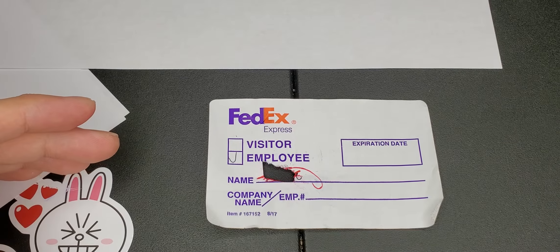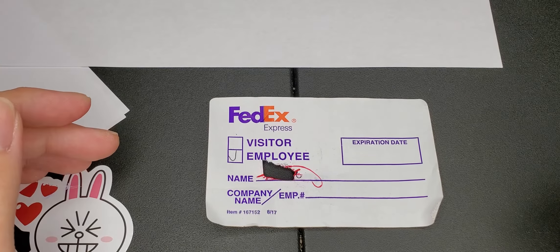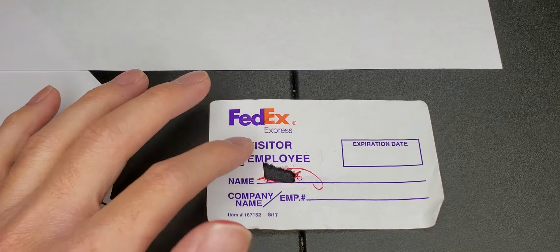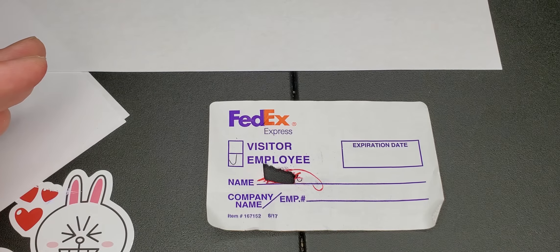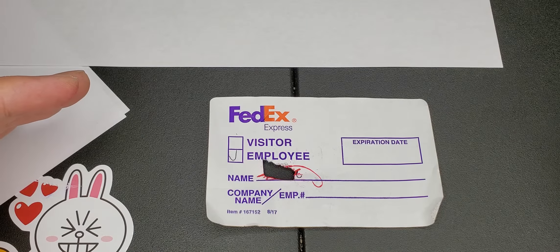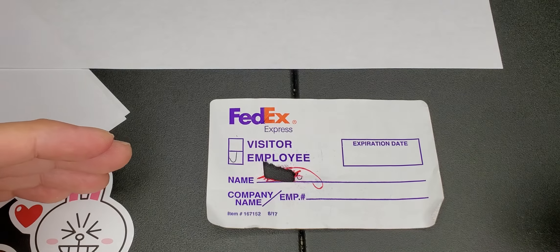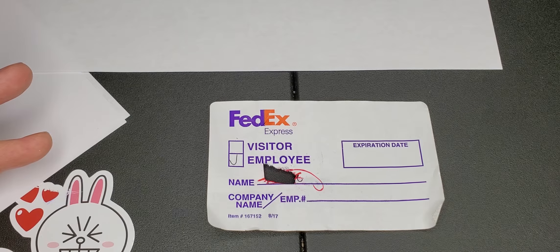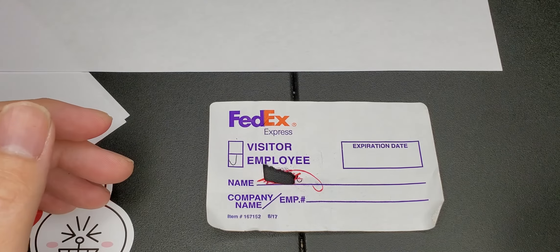He had me watching videos — learning about T-stacks, showing how to stack packages correctly inside the truck, and a little bit about FedEx history. After that he comes back in and had me fill out some paperwork — your birthday, social security number, stuff like that.